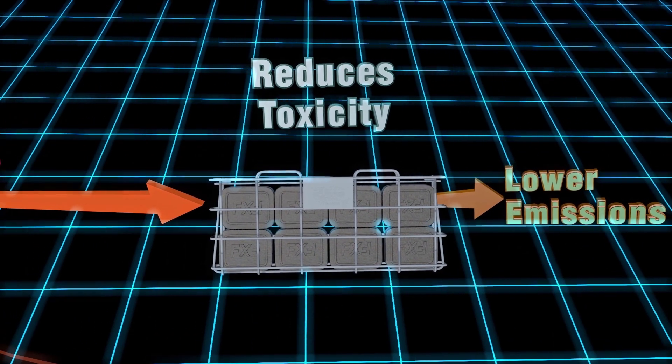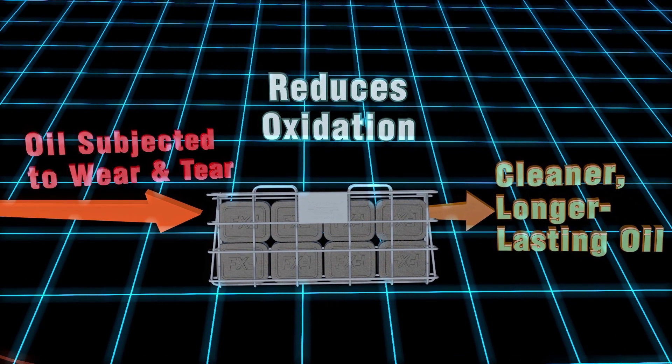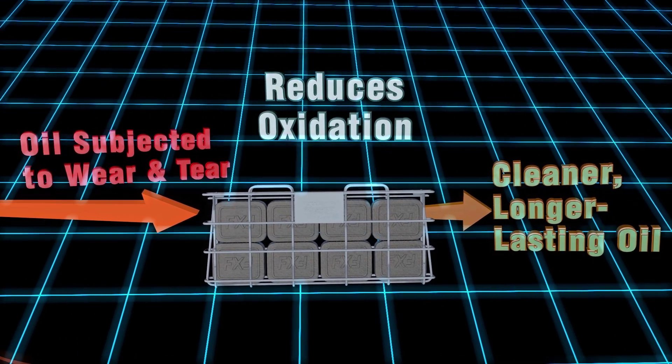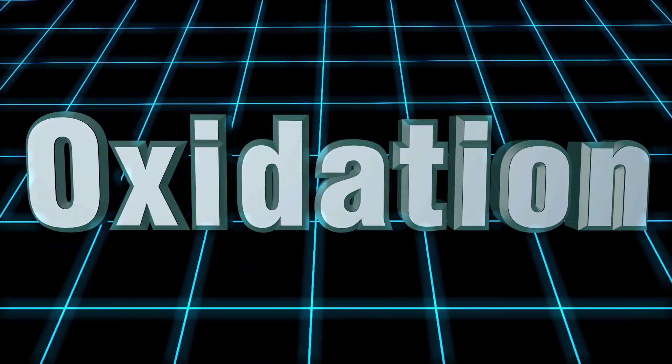This allows the oil to last longer, stay cleaner, and produce higher-quality food, along with greatly reducing the environmental impact of waste oil. But first, let's explain how oxidation affects your oil.